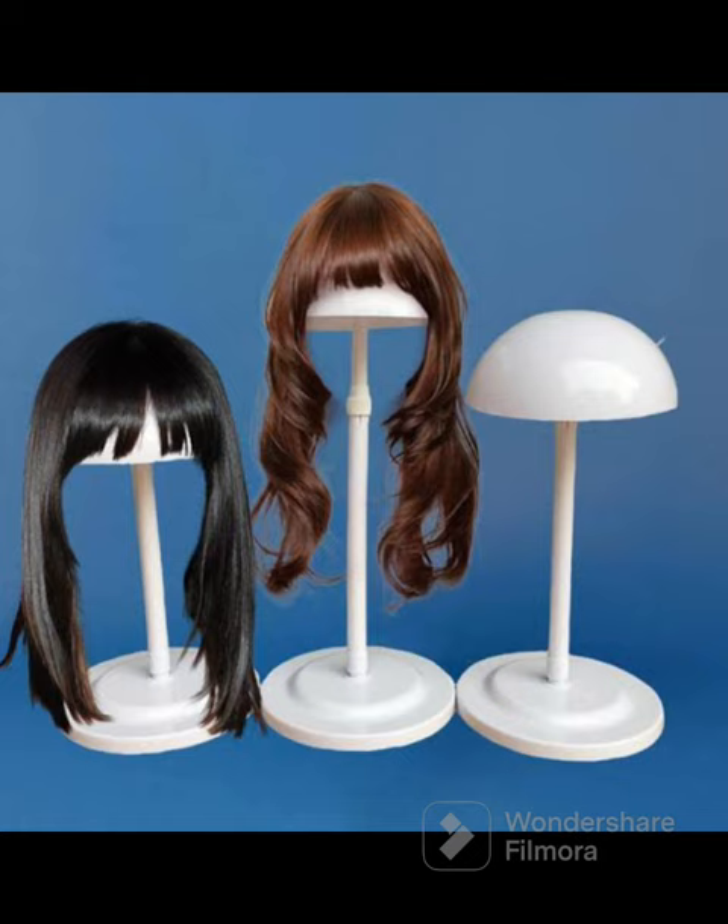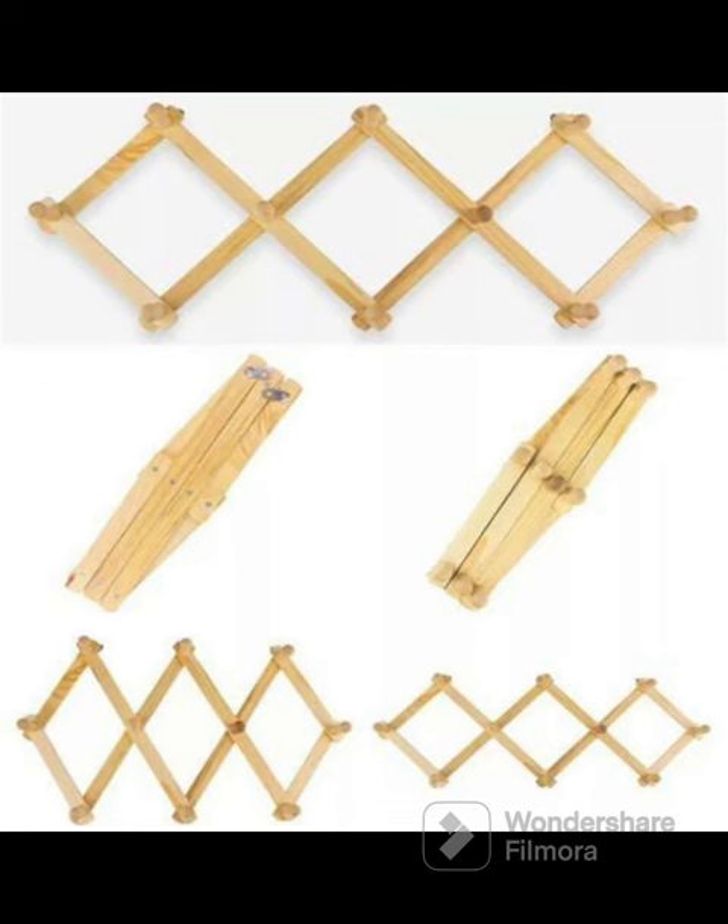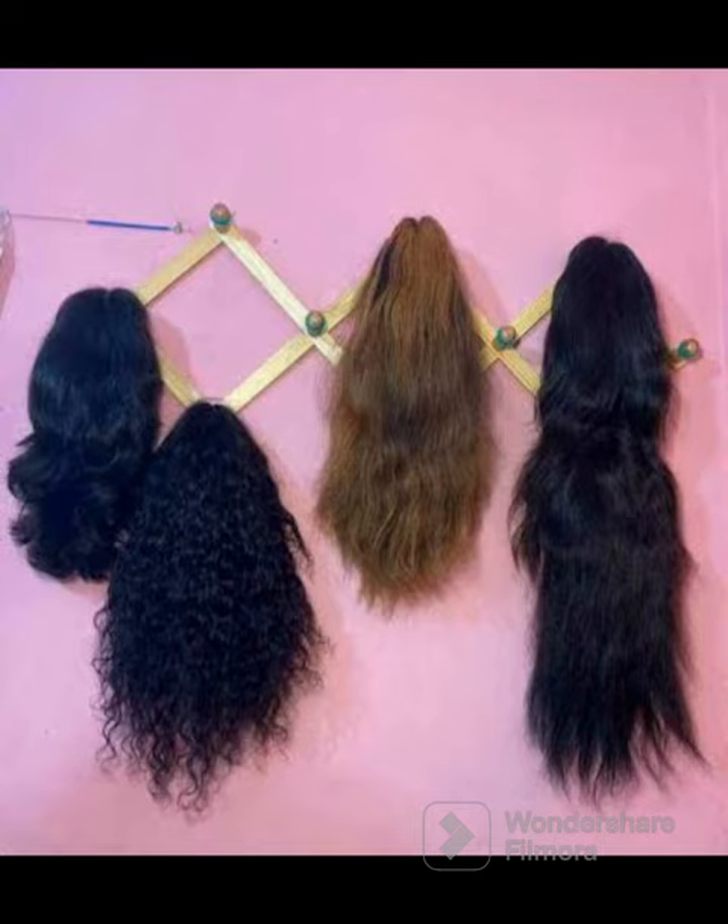If you don't have a bob fringe or a bob style, I don't think you need this type of stand. Another disadvantage is that you cannot store more than one wig on it, so you'd have to buy different ones for each wig. It's best suited for those with bob or fringe styles. The next on my list is this wooden wall wig hanger, which is another type of wig storage method. It's very easy to find in the market.